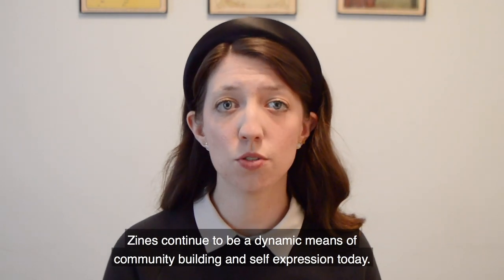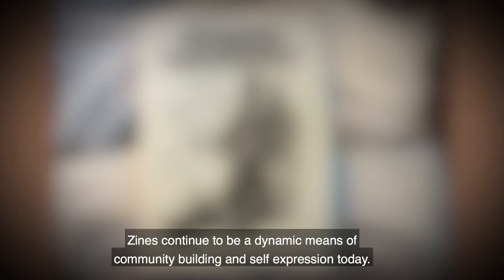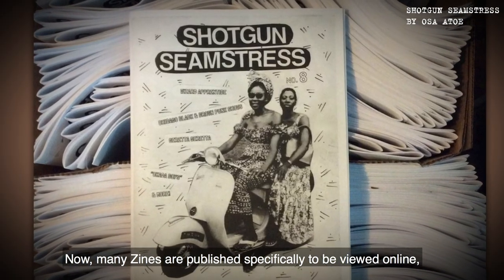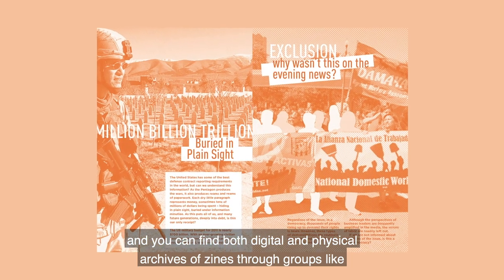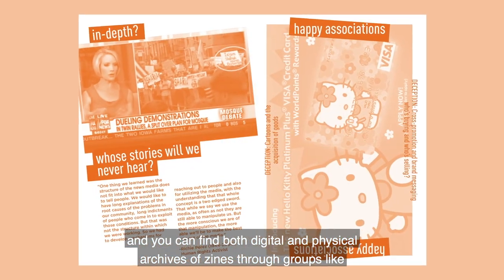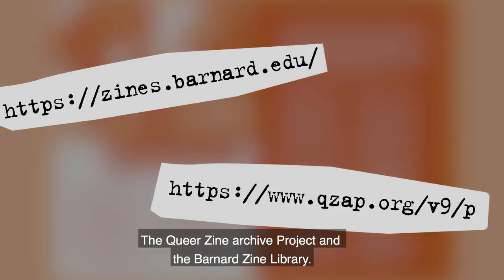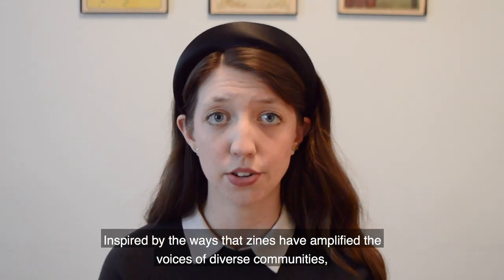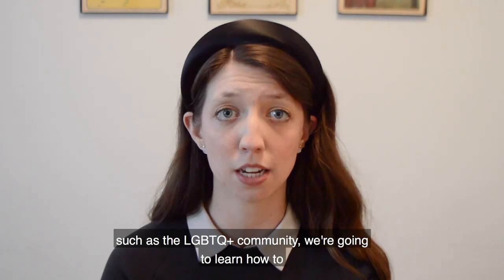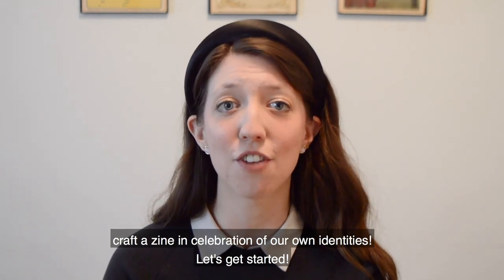Zines continue to be a dynamic form of community building and self-expression today. Many zines are published specifically to be viewed online, and you can find both digital and physical archives of zines through groups like the Queer Zine Archive Project and the Barnard Zine Library. Inspired by the ways that zines have amplified the voices of diverse communities such as the LGBTQ+ community, we're going to learn how to craft a zine in celebration of our own identities.